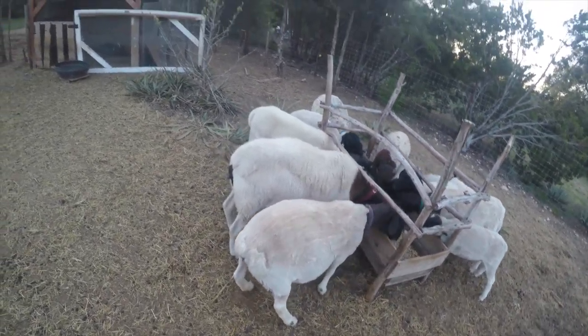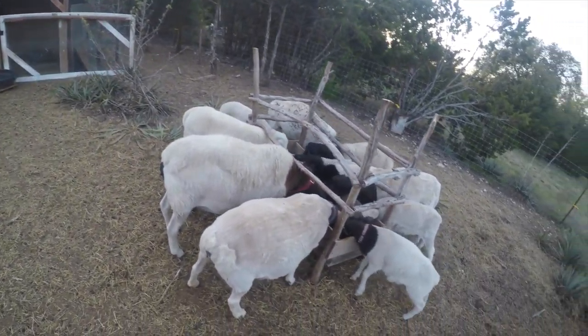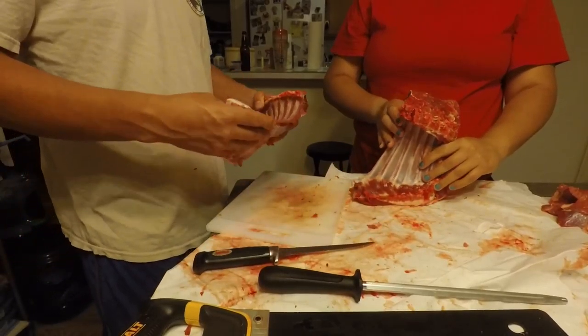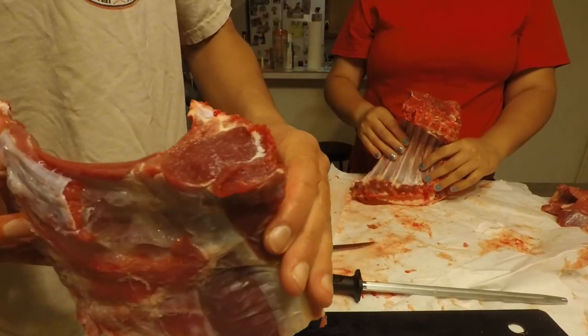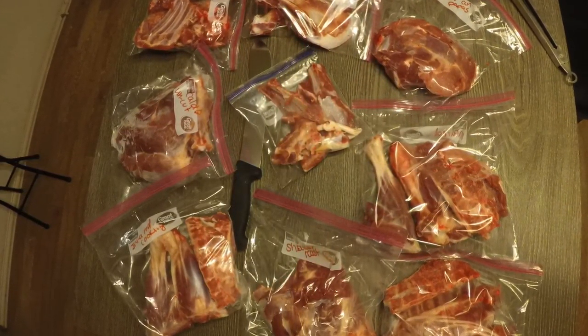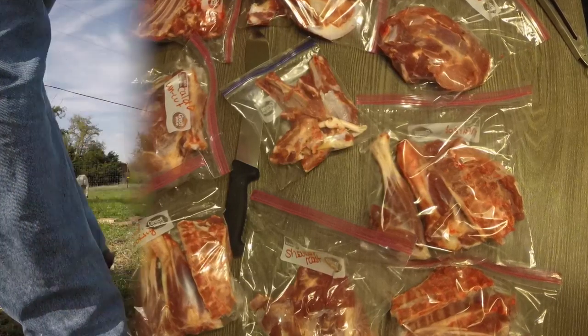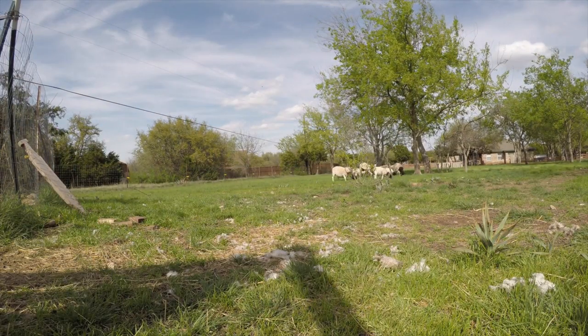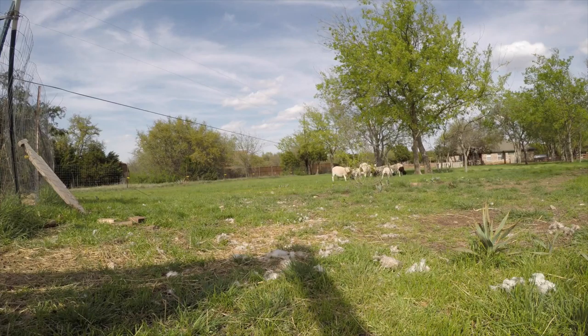We do raise our sheep to be eaten, and we do from time to time harvest the lamb here and there. For the most part they're kind of like our pets. We just feed them, get them fat, and then we let them roam around the yard. They do a pretty good job helping me mow the lawn.